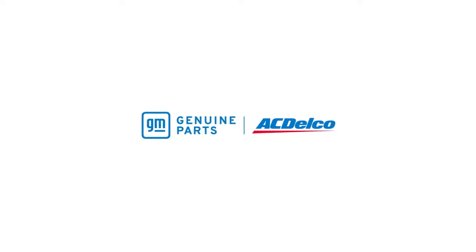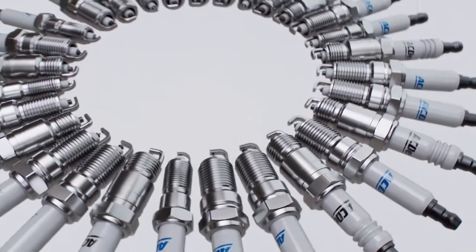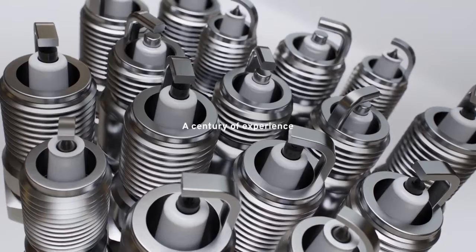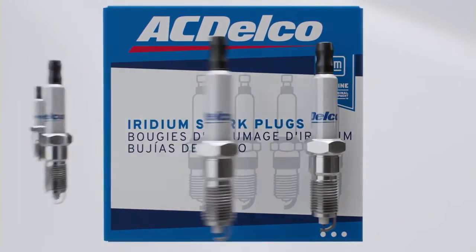ACDelco is a great start when you need a spark plug designed for reliable and efficient performance. With ACDelco GM OE and gold spark plugs, you're getting a century of experience in advanced features, with OE Iridium spark plugs engineered to last over 100,000 miles.